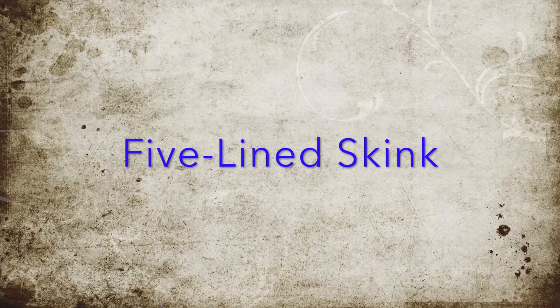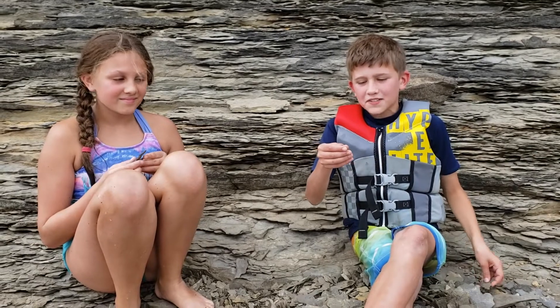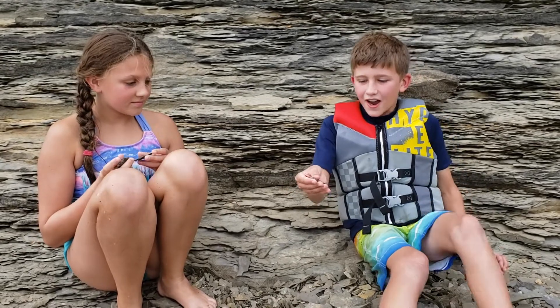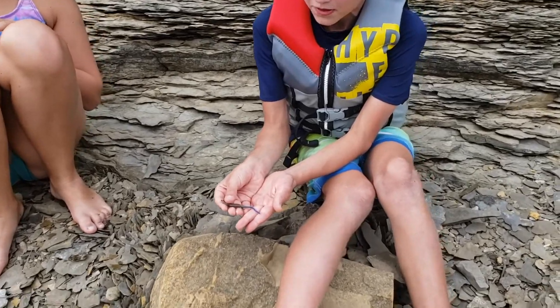Buggy Wuggy Boy! Hi everyone! Welcome back to Buggy Wuggy Boy and today I'm in the wilderness of Lake Cumberland with my friend and I caught what is, in my opinion, the prettiest lizard on the planet.